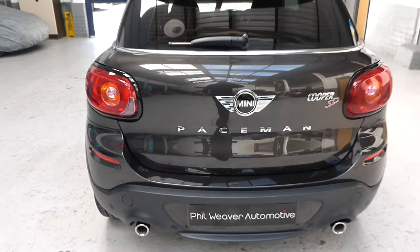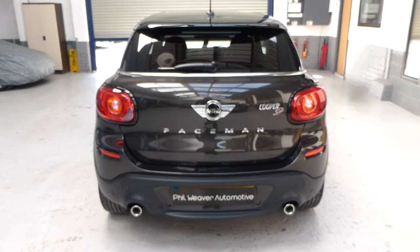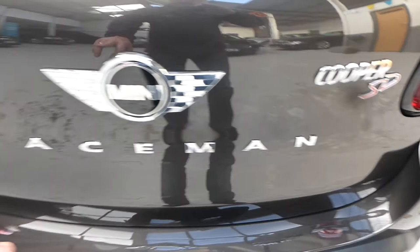Twin tail pieces give the rear quite an aggressive look. You've got the larger Cooper S bumper with parking sensors built into it, and it reads 'Cooper SD' at the rear with the placement name. In the boot it has run-flat tyres.